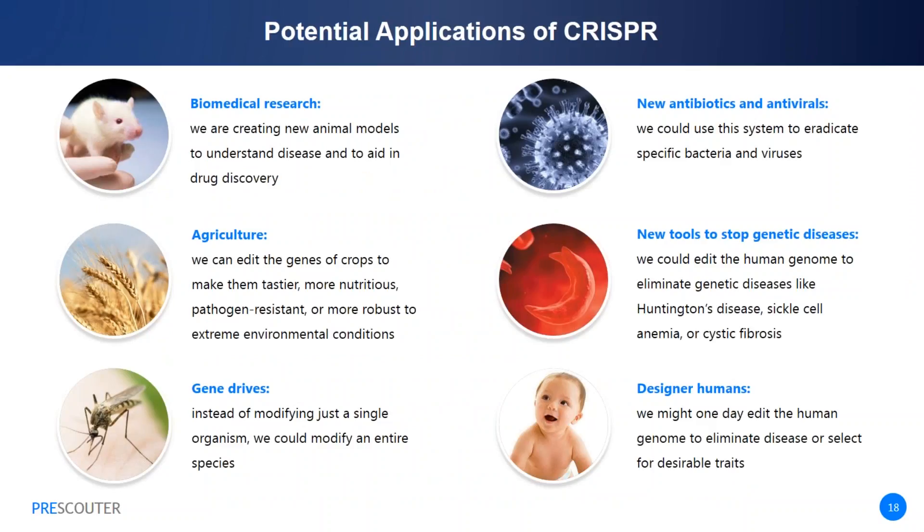CRISPR could impact almost every field of biology. One major application in biomedical research is to create model animals with multiple specific mutations within a single generation, dramatically reducing the time and effort required to generate new disease models. Last year, DuPont released its first commercial agricultural product developed through CRISPR-enabled advanced breeding technologies. In the future, we could edit crops to make them tastier, more nutritious, and more robust to environmental stresses. We could also potentially use gene drive to modify the genome of an entire species—researchers have reported CRISPR-Cas9 constructs to suppress mosquito populations to levels that do not support malaria transmission.